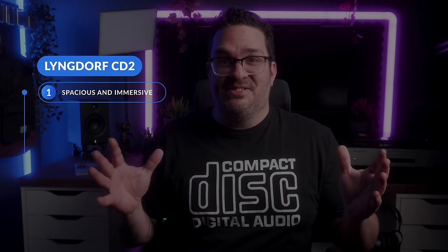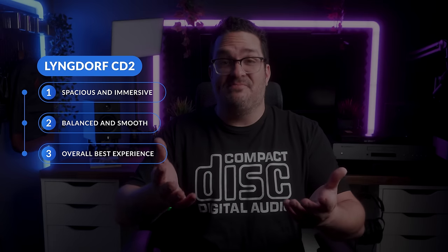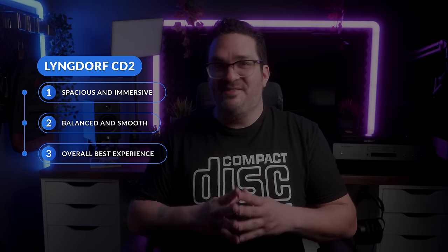Next on the test bench was the Lyngdorf CD2. Mike switched these up quite a bit and tried to trick me, so I'm compiling notes from several different sweeps with the same device. I found the Lyngdorf to have a much wider soundstage than the Sony — just incredibly spacious in general. Nothing about the frequency range jumped out at me as it did with the Sony's brightness. The low-level resolution was fantastic.